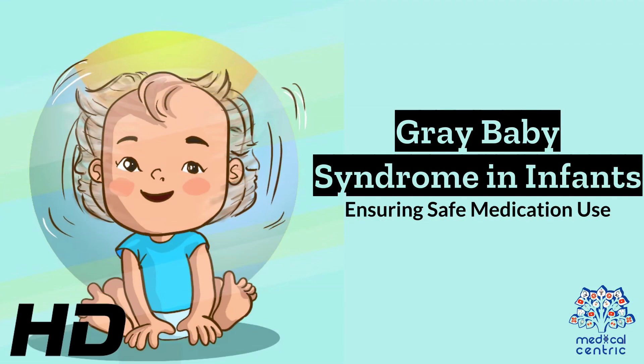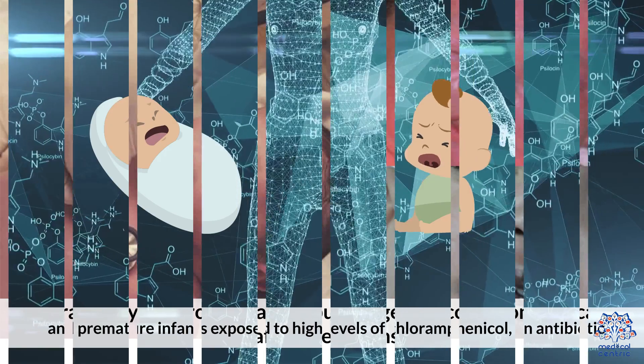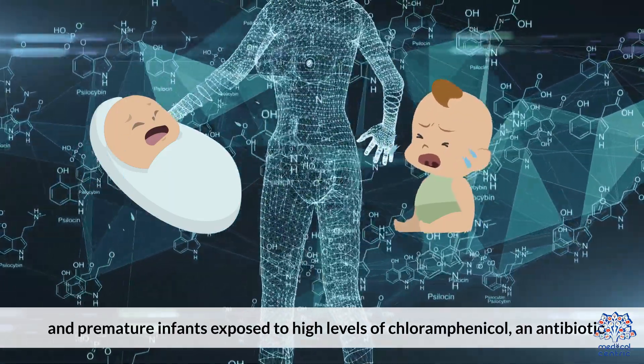Today's medical-centric topic is Gray Baby Syndrome in Infants: Ensuring Safe Medication Use. Gray Baby Syndrome is a rare but dangerous condition that can affect newborns and premature infants exposed to high levels of chloramphenicol, an antibiotic.